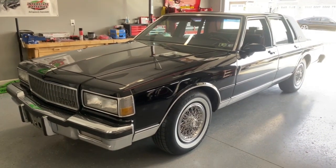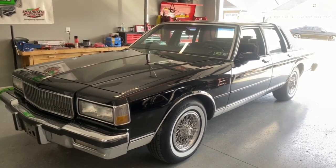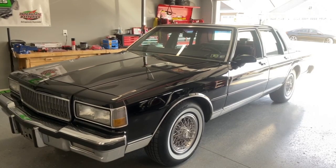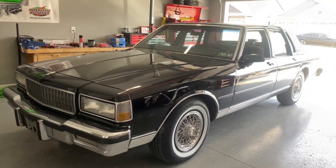All right, guys. You see the car. This is a 1987 Chevrolet Caprice Classic Brougham LS, and I'll go through the quirks and features with this one.